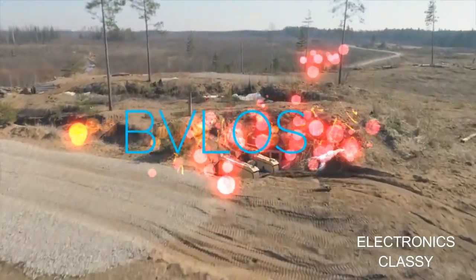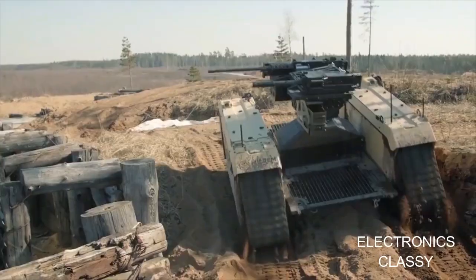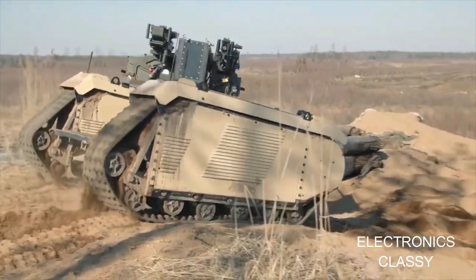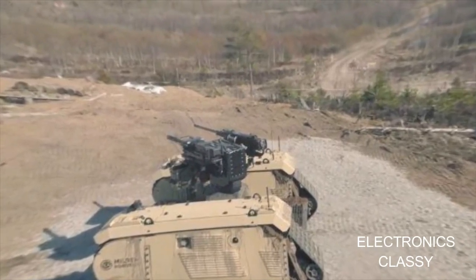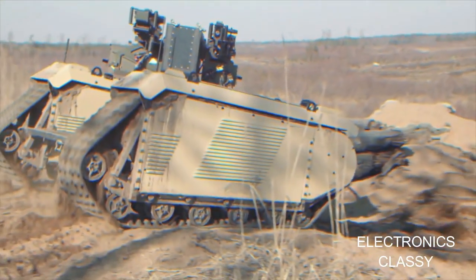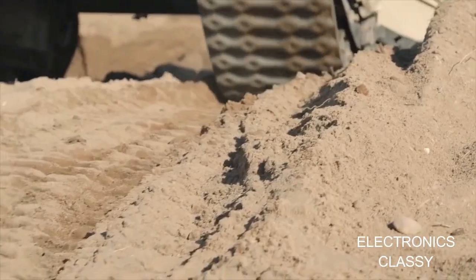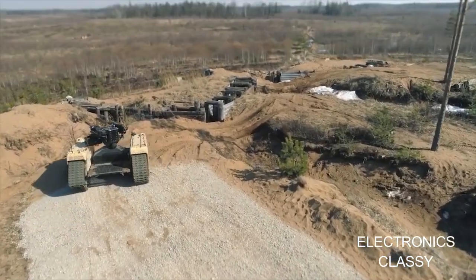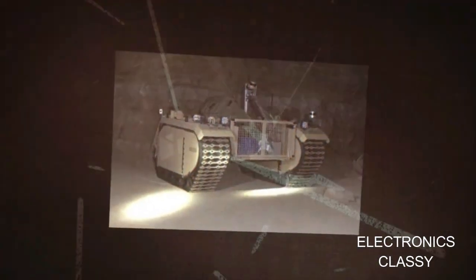The MILROM Themis UGV, carrying a St. Adder-DM remote weapon station armed with a 40mm automatic grenade launcher and an FN Herstal 12.7mm machine gun, offers operators a tactical terrain vehicle to act as a force multiplier in both battlefield and urban warfare scenarios. With ground clearance of 60cm, fording up to 61cm, and able to negotiate 60% slopes, the UGV has a top speed of 20 km/h and is powered by a diesel-electric drive that, depending on mission parameters,